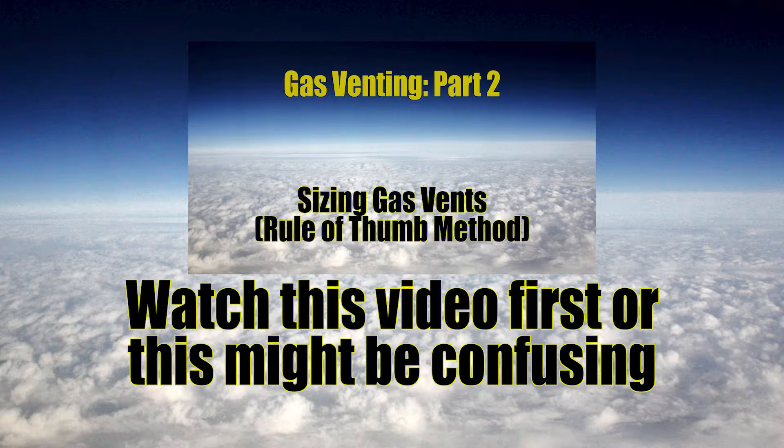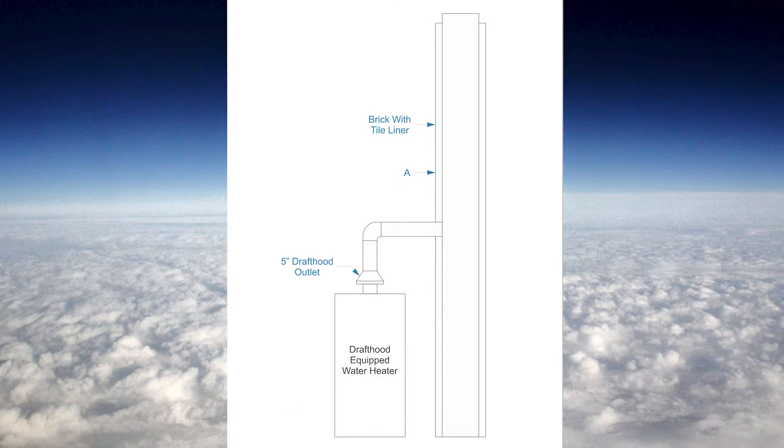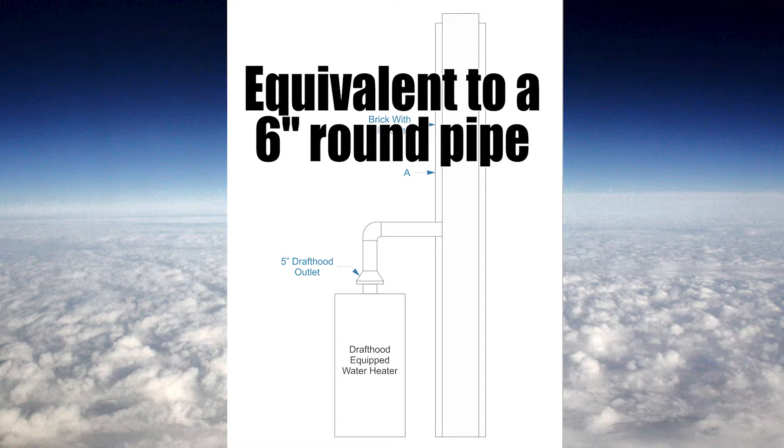A lot of stuff is explained there that will play into this video. For the next example, we have a single appliance being vented into a masonry chimney. The rule of thumb sizing technique for chimneys is slightly different than that for vents. I have a five inch draft hood outlet, and my chimney needs to be the equivalent of one size larger than that — so the chimney needs to be the equivalent of a six inch round pipe.